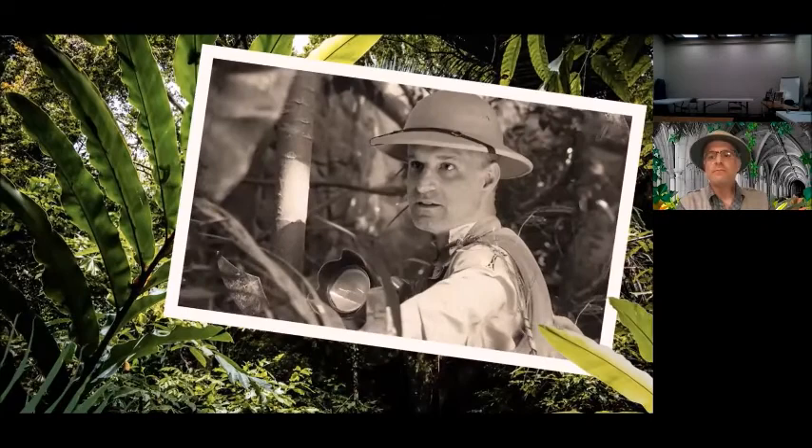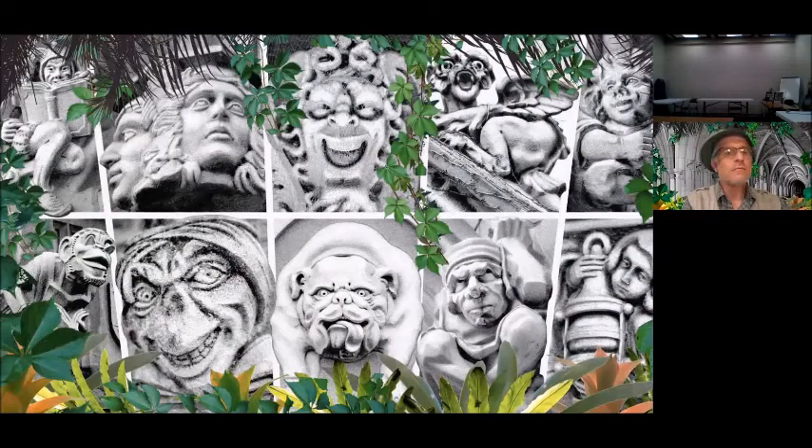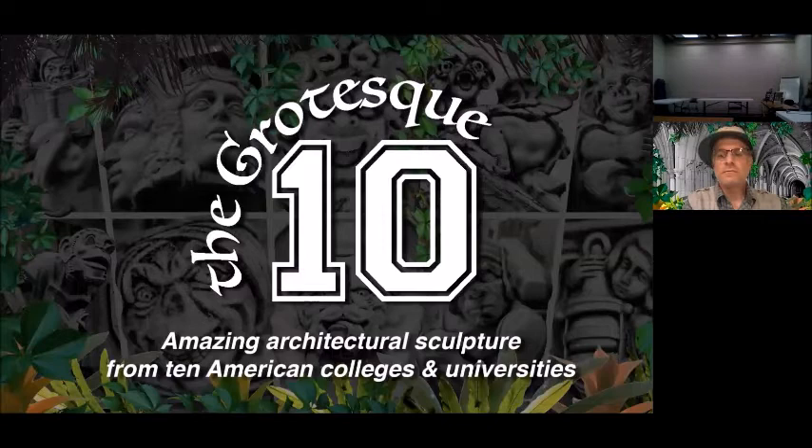Years ago, Matthew Duman embarked on a grotesque safari, trekking thousands of miles to 10 American institutions of higher education in search of the most fascinating architectural sculpture. At last we return with hundreds of images revealing the grotesque secrets of the Grotesque 10 — amazing architectural sculpture from 10 American colleges and universities. Hello everyone, my name is Matthew Duman, and welcome to the Grotesque 10.